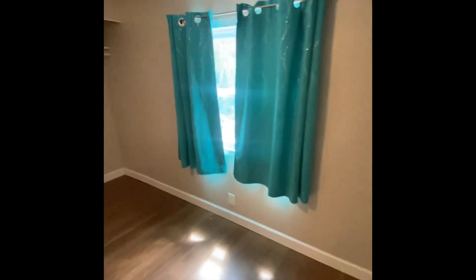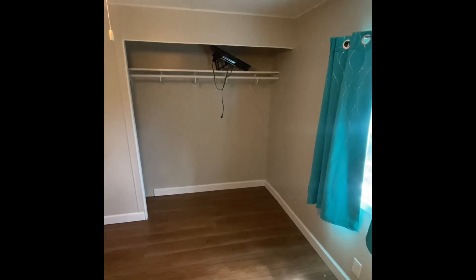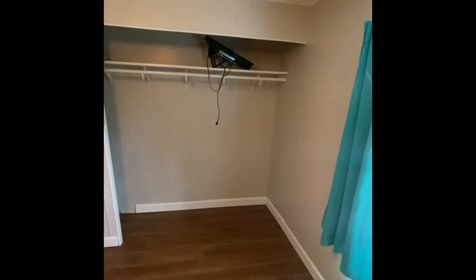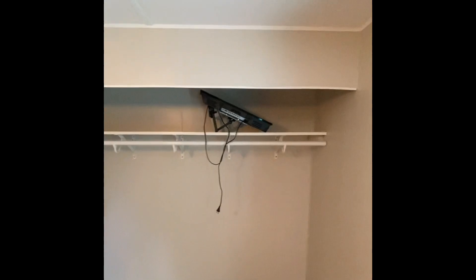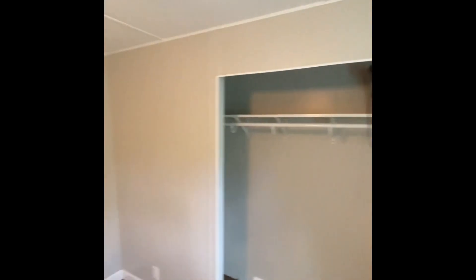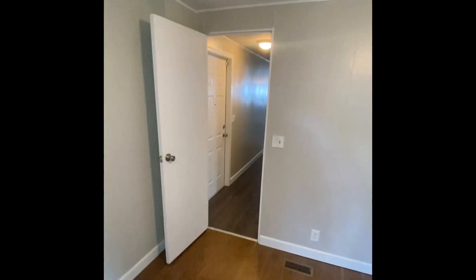The bedroom is quite large. They removed the doors off the closet to give it more of a floating, open closet look — not hard to reattach if you want, or you can put a curtain up however you'd like. There's a television set there as well. New lighting fixtures with ceiling fans were recently installed.